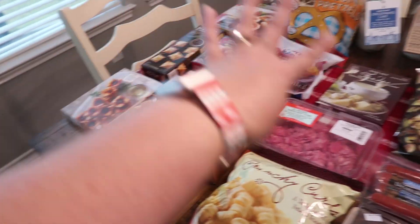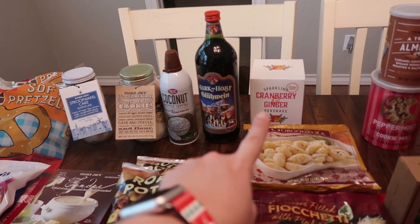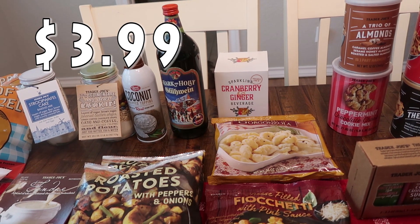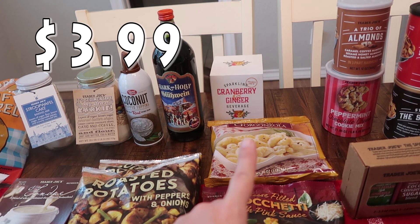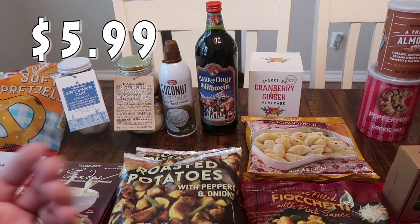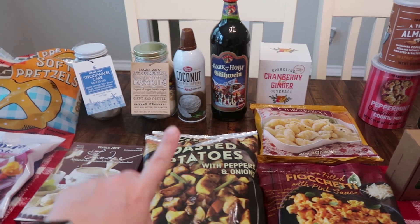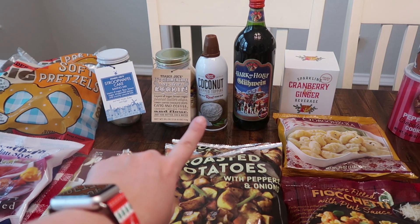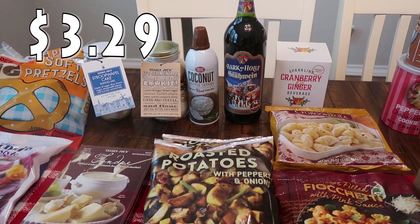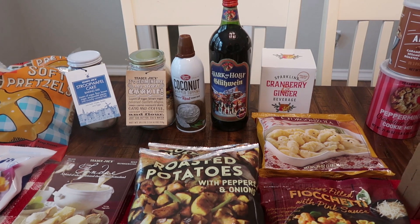This just sounded really good — it is the sparkling cranberry ginger beverage. I think there are four cans in there. Then I got the glühwein, which is a hot wine drink that you serve at Christmas time. So I went ahead and picked that up. And this is something else I picked up for Paige — the coconut whipped topping. We've got some hot chocolate and stuff like that going on, so I thought she would enjoy having that.